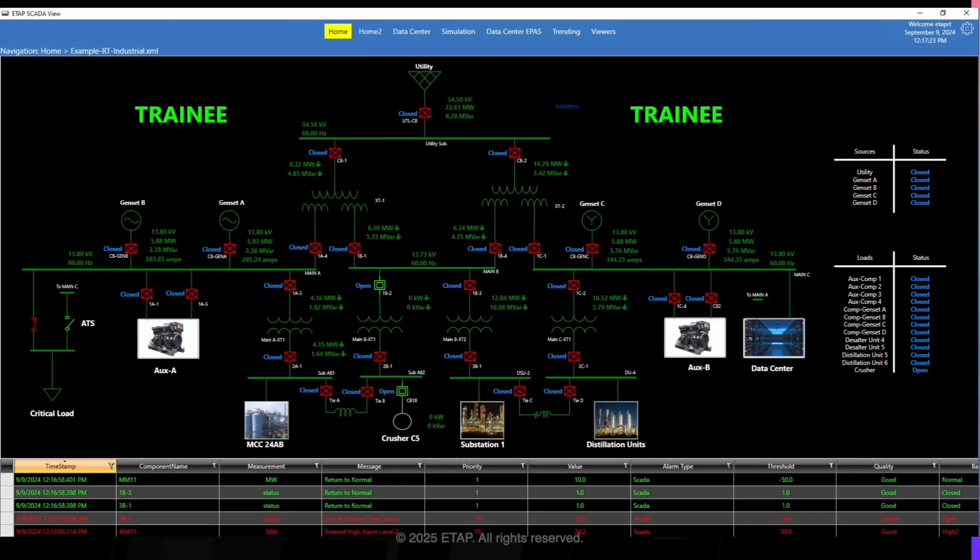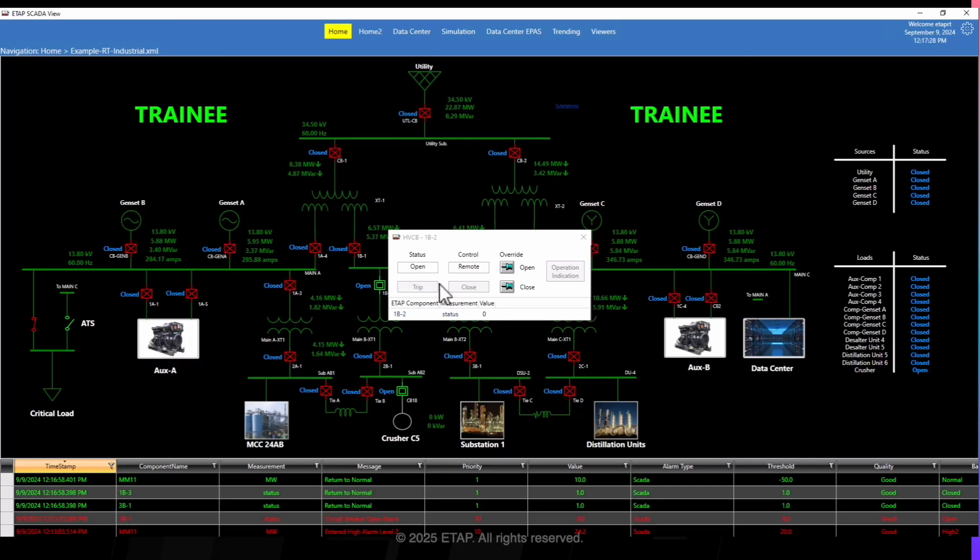There is one critical difference in this example. Instead of reading data from the field, the data is populated from the EOTS simulator. This means that all of the annotations, the circuit breaker positions, etc., are being populated by the simulation calculations.